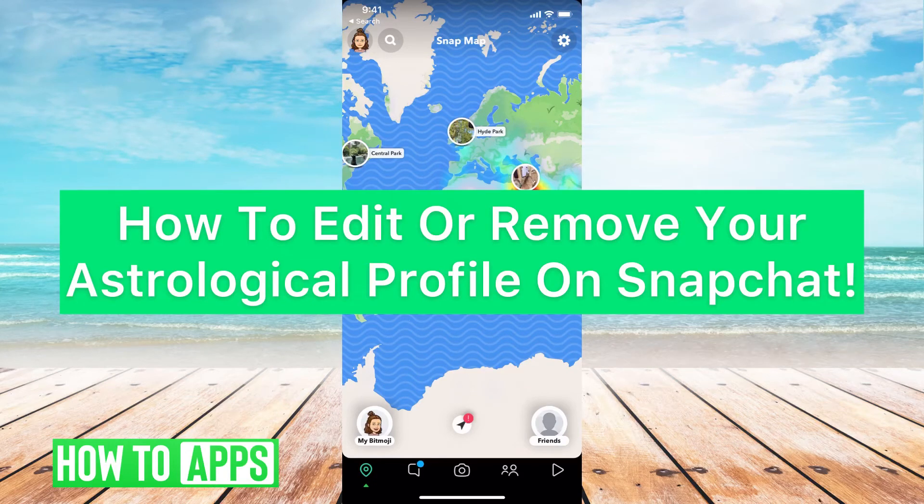Hey guys, it's Michaela, and today I'm going to walk you through how to edit or remove your astrological profile on Snapchat. It's pretty quick and simple, so let's jump in.